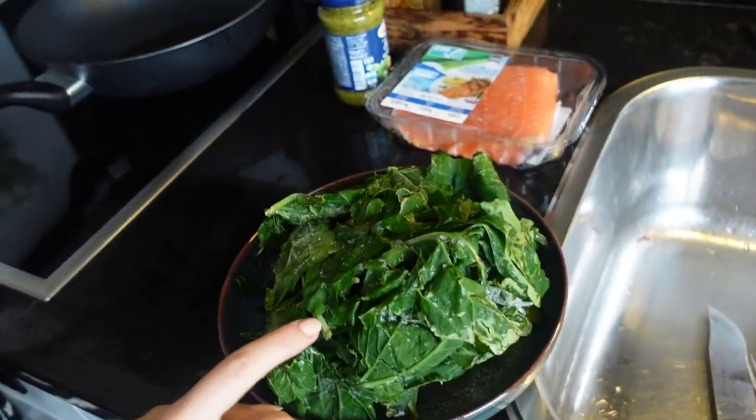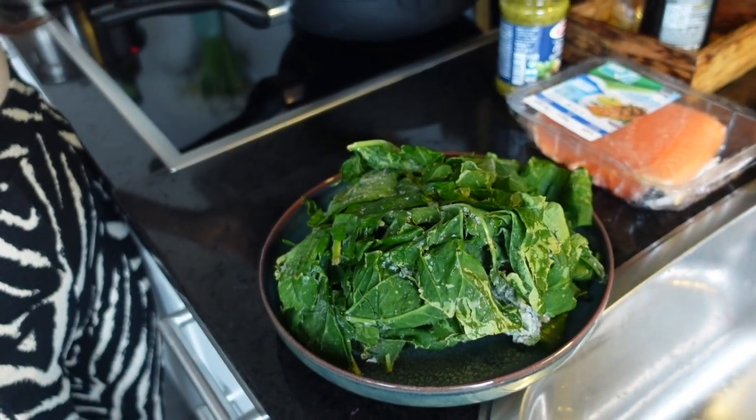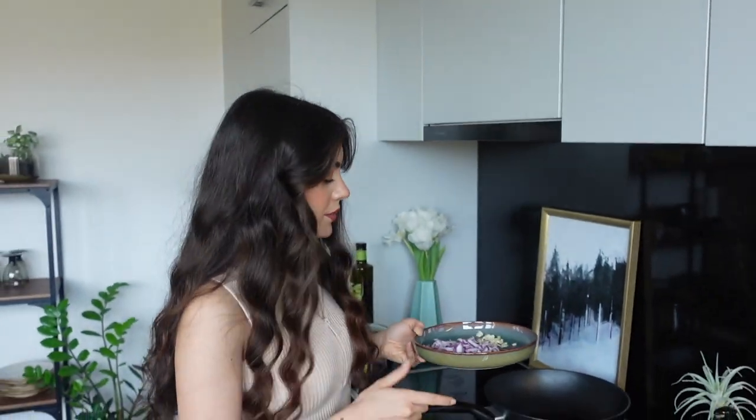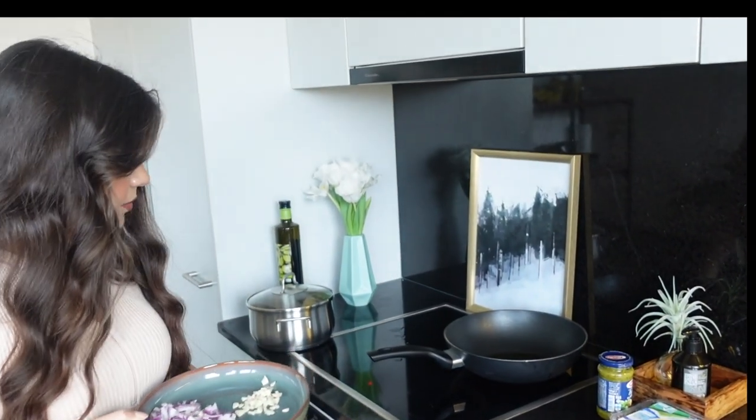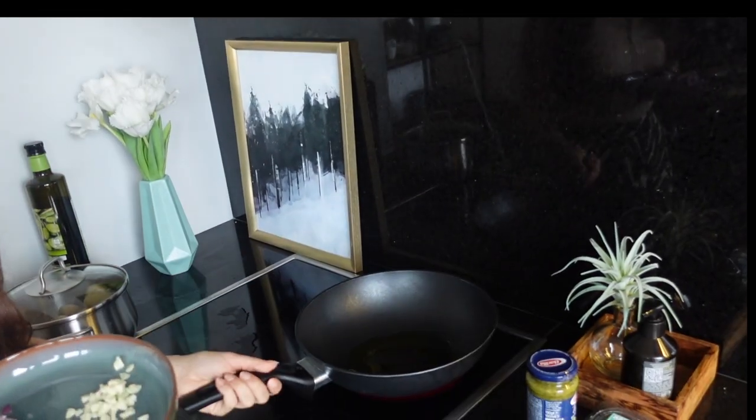What I did: I chopped one onion and two garlics. I have frozen spinach — I always buy it in a big package and put them in the freezer. In my pan I have a little bit of olive oil, maybe two to three tablespoons, and then let's wait.